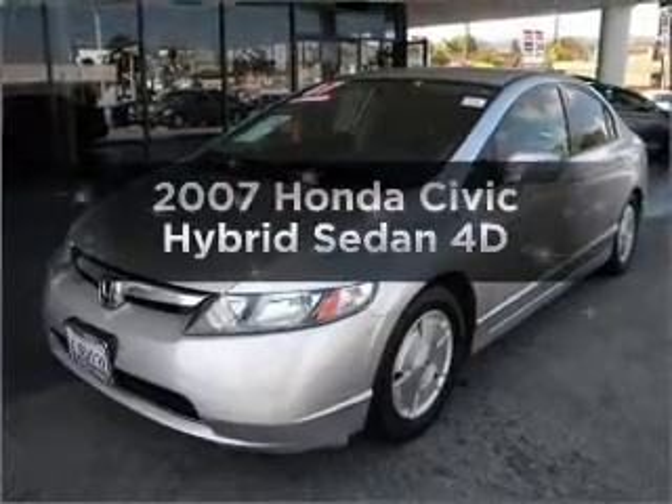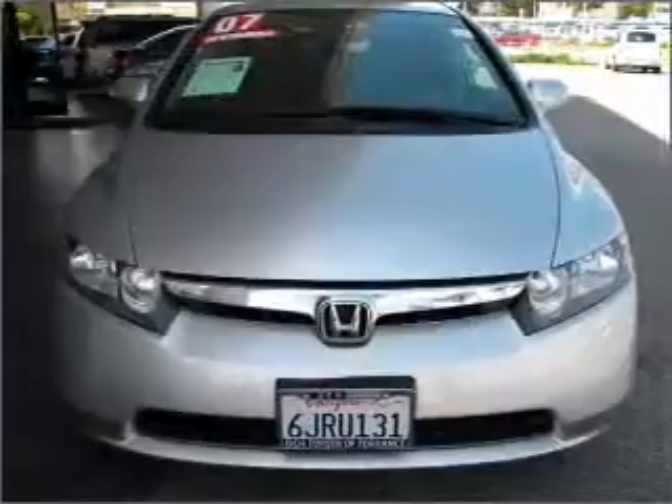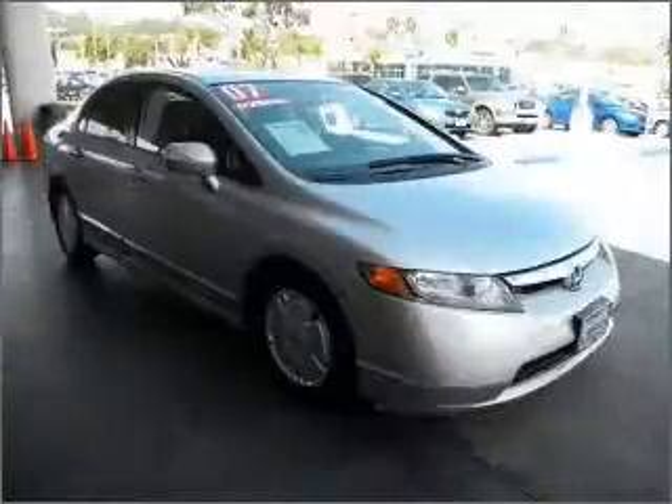Presenting the 2007 Honda Civic. If you're looking for a first-rate auto, this one could be yours today with a reliable engine that responds smoothly to its automatic transmission.